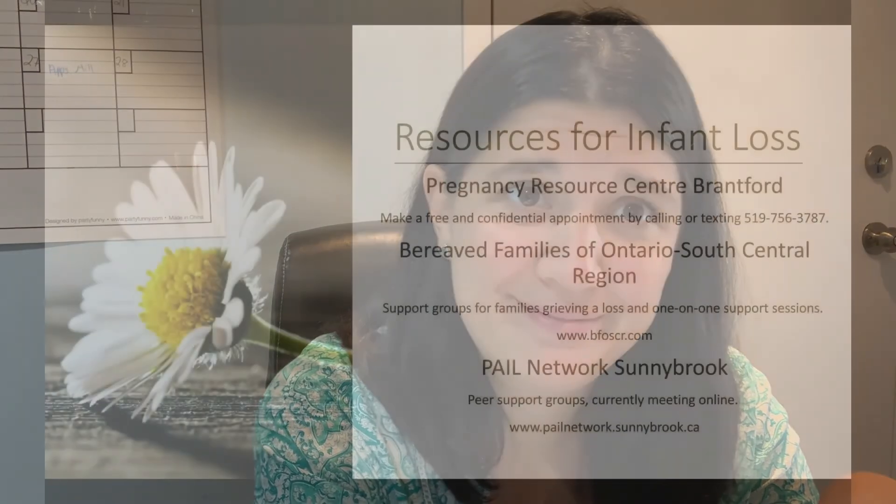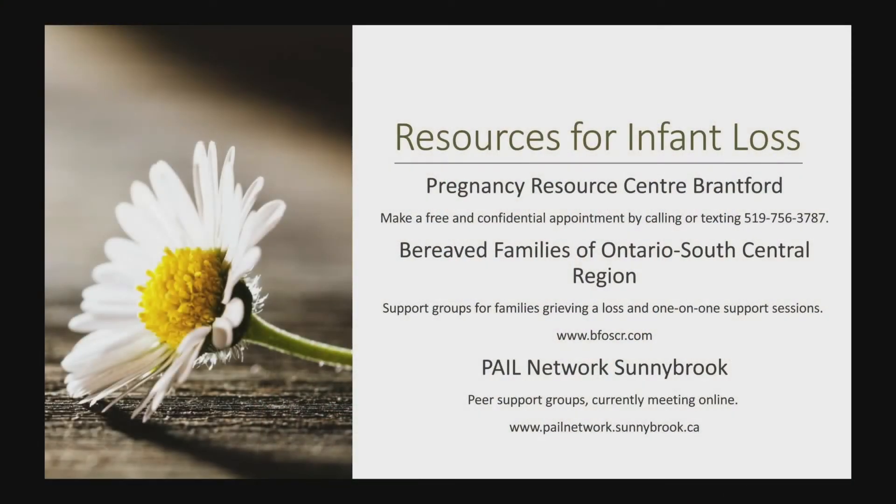If you're worried about SIDS, if you have any questions, or if you want to talk to someone about your anxieties, please call me — I would love to help. I am deeply sorry if you or anyone you know has experienced infant loss. If you have, please reach out to the Pregnancy Resource Centre of Brantford. You can make a free and confidential appointment by calling or texting their number on the screen. There is also the Bereaved Families of Ontario, South Central Region, and the Pale Network Sunnybrook, which you can contact for peer counselling.